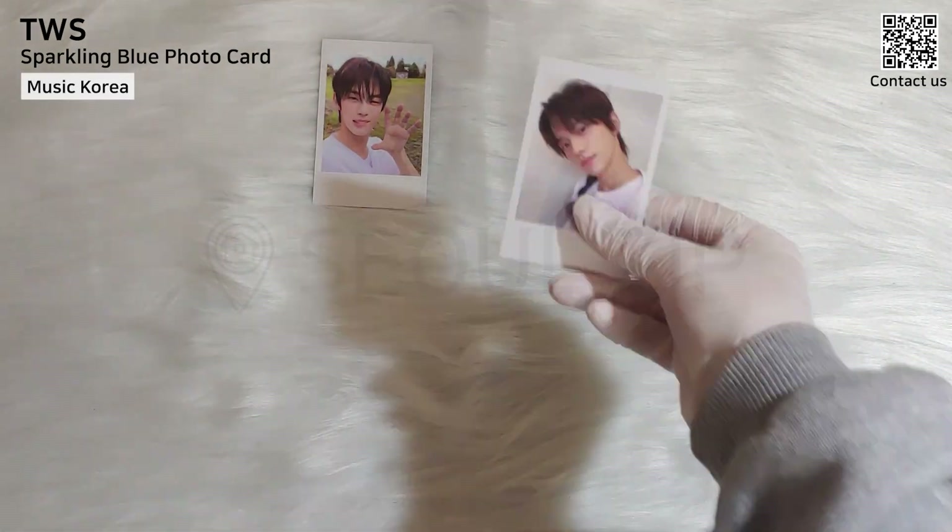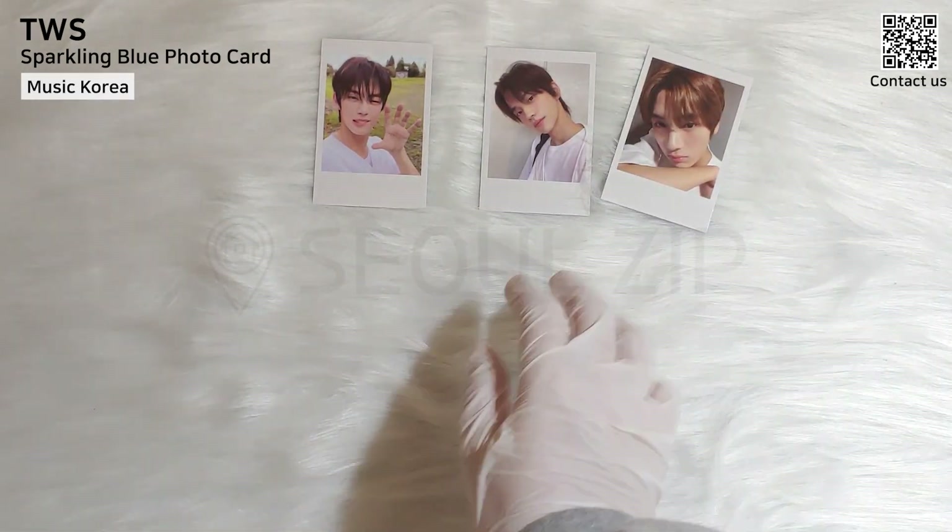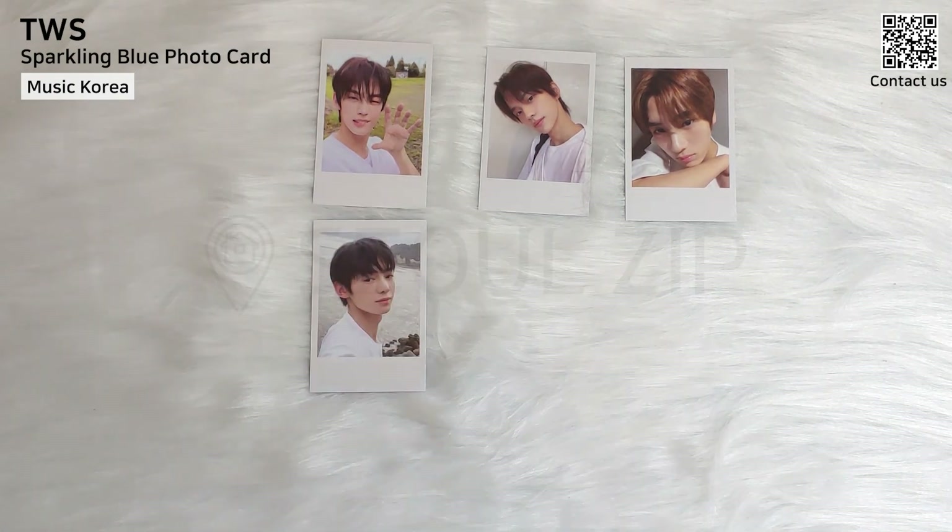Now onto the MusicKorea pre-order benefit. This is a Polaroid framed photo card.